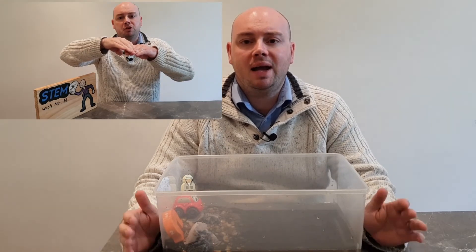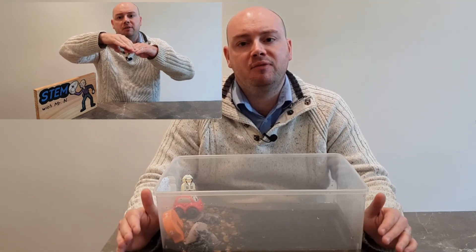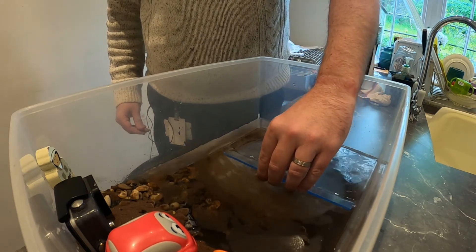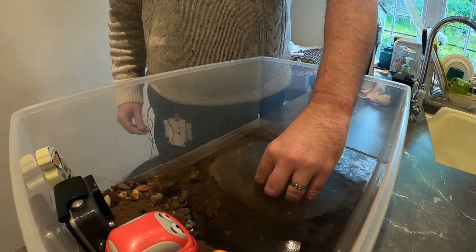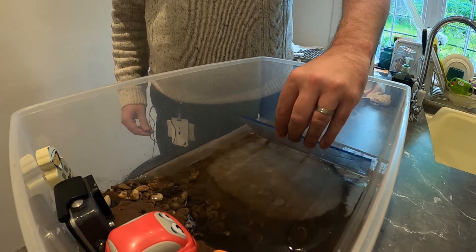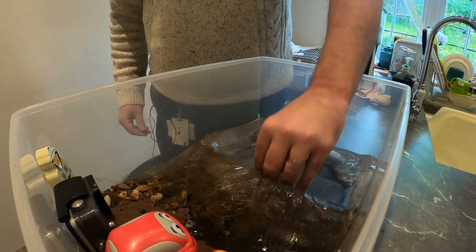Remember earlier I said a tsunami can be caused when a tectonic plate gets forced up and then falls back down. I'm going to do something similar to try and create a tsunami in my tub. I'm going to put my sheet of plastic down into the bottom of my tub and then lift one end of it until it is out of the water, then force it down into the water to create a tsunami to rise up my shoreline.